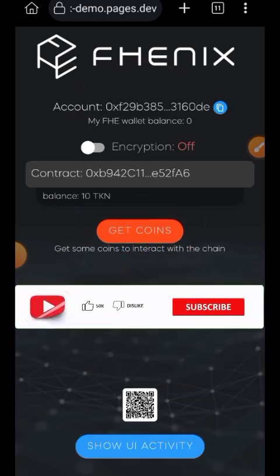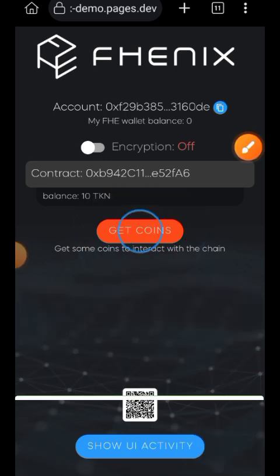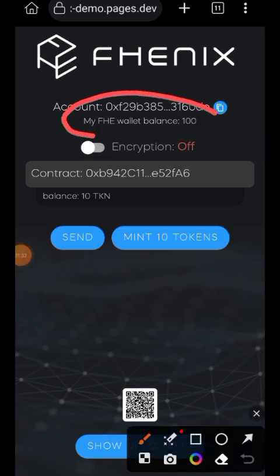Grant the permission and then switch to Phoenix network. Now you are going to tap on 'Get Coins.' You can see the queue — tap on 'Get Coins.' Here you are going to get some 100 FHC balance. You can see that the balance has been added.